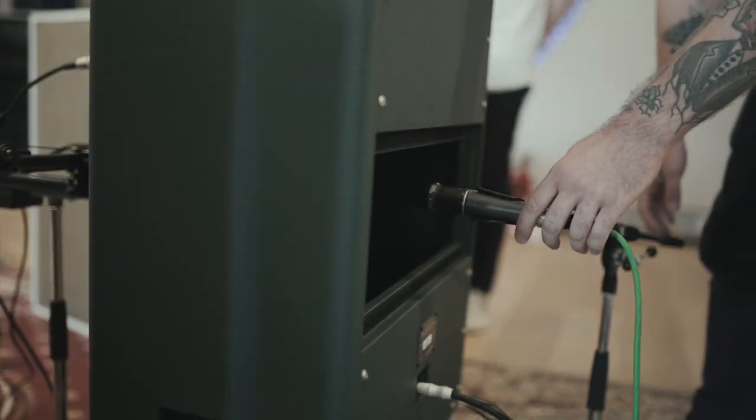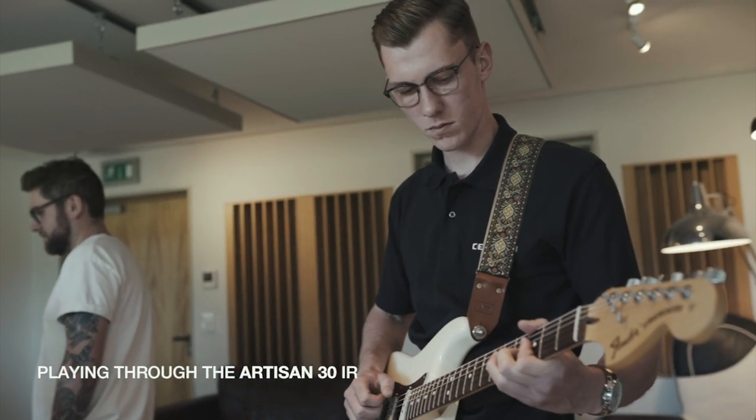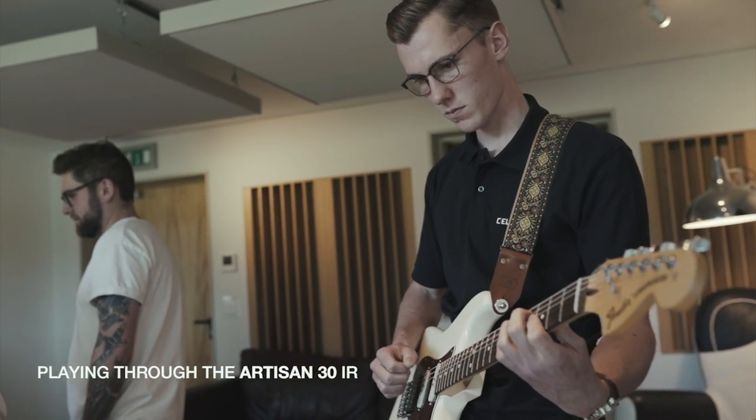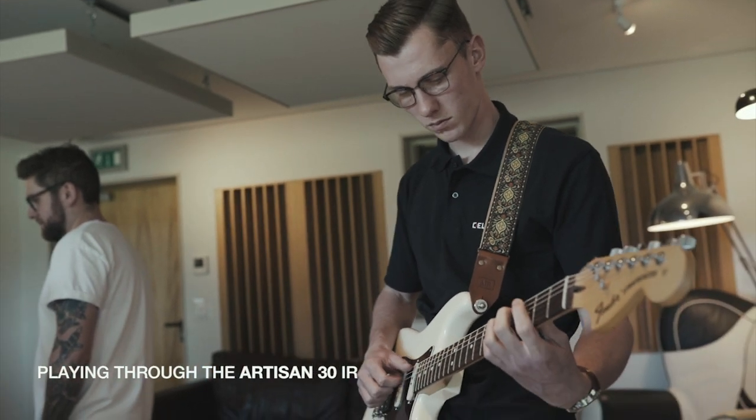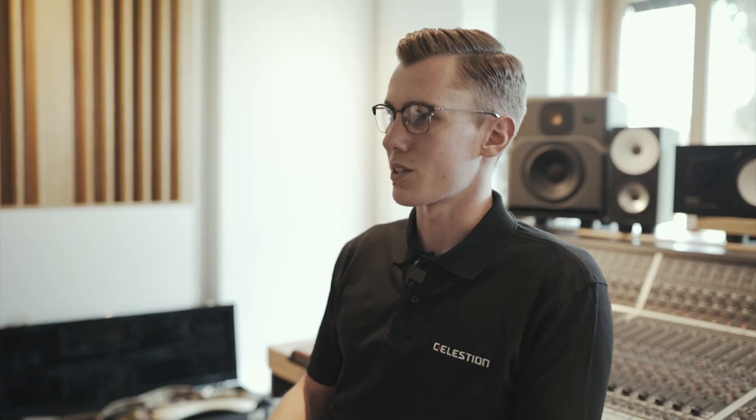So it's a combination of the acoustic setup of the space with this cabinet, with the Celestia speakers loaded into it, that's filling that room for the best capture. Couple that with the mics in particular — the studio-grade mics — and the positions of the microphones, which have taken a lot of time and effort into finding the best positions from listening tests.